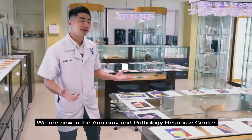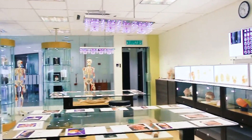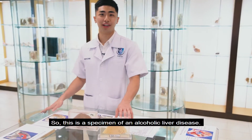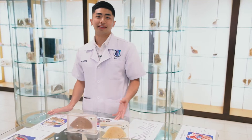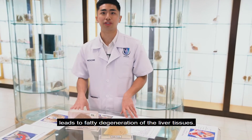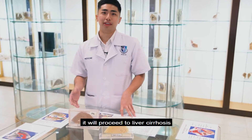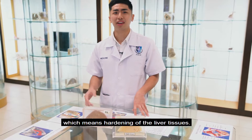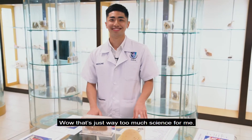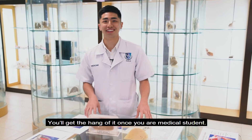Tell us where we are. We are now in the Anatomy and Pathology Resource Centre. Sounds cool. Tell me, what am I looking at? So this is the specimen of an alcoholic liver disease. As the name suggests, too much alcohol consumption leads to fatty degeneration of the liver tissue. If left untreated, it will proceed to liver cirrhosis, which means hardening of the liver tissue. Whoa, that's just way too much science for me, but that's really insightful. Now you get the hang of it once you're a medical student.